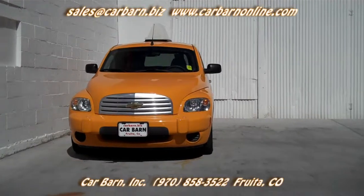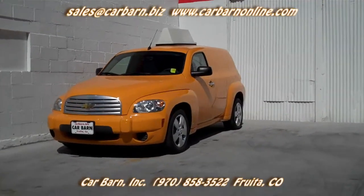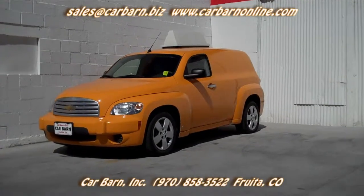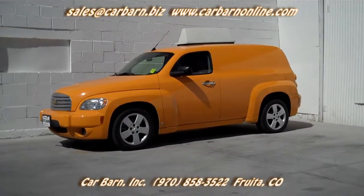This is a modern iteration of the old sedan delivery vehicles. It would make a great delivery vehicle for all sorts of small businesses. The Carfax report shows that this is a one-owner vehicle with no accidents or odometer issues.